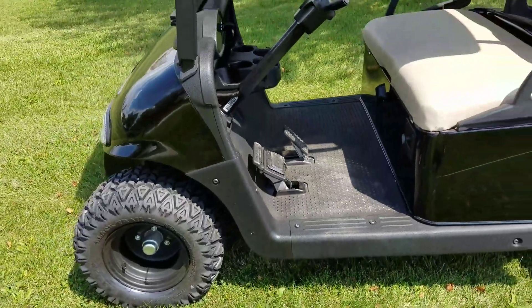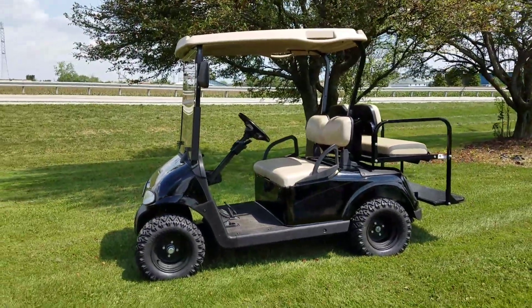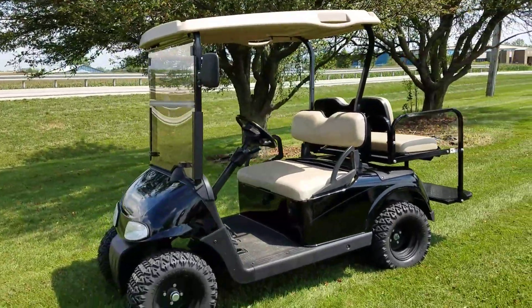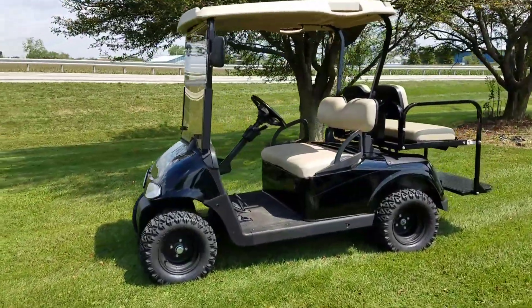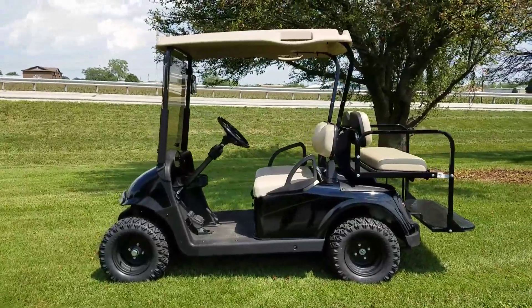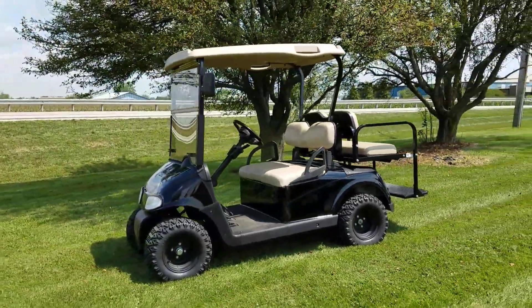Call us right now at saferwholesale.com, 866-606-3991. Speak to a sales rep now. Visit our website at saferwholesale.com/golf-carts and view our entire inventory. We do ship nationwide and can make them any color you want with so many different options.